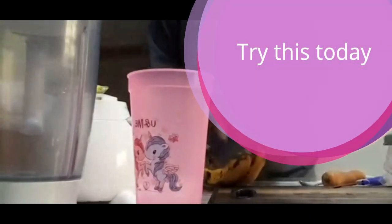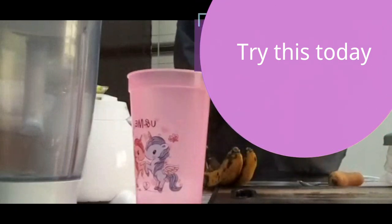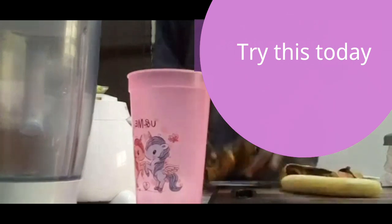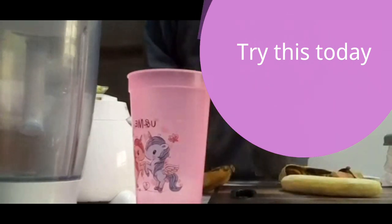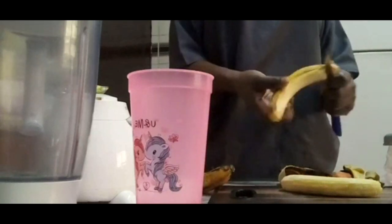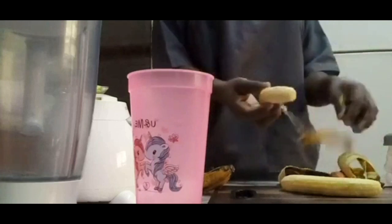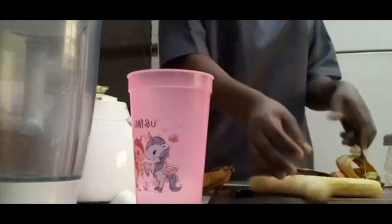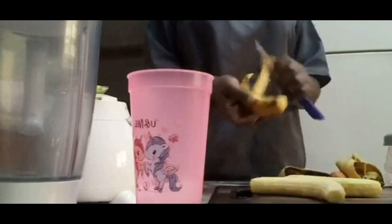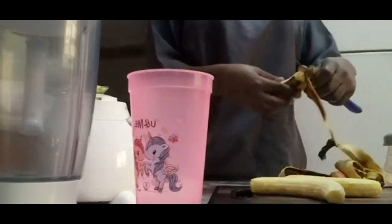Greetings to you online viewers, wherever you are. I really appreciate your subscription, your viewing, liking, commenting, and sharing my videos. Today I bring you the health benefits of the banana-carrot smoothie. First of all, I'm going to give you the procedure of how to make this smoothie.